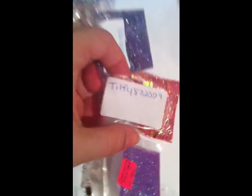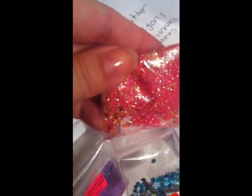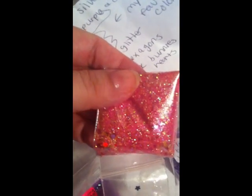The next mix is from Tippy 872009 — such a gorgeous mix too! Look at how pretty, I love it. It's a light pink — it looks hot pink on my camera for some reason but it's not, it's a light pink and it's really pretty. Check out this nail art, I've never seen these before, they're so cute! They're like little flowers, perfect for the nail because they're so tiny.